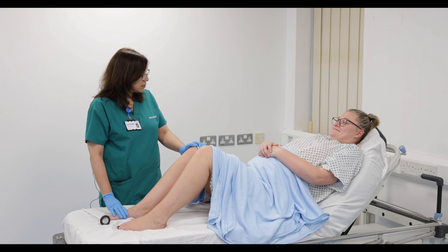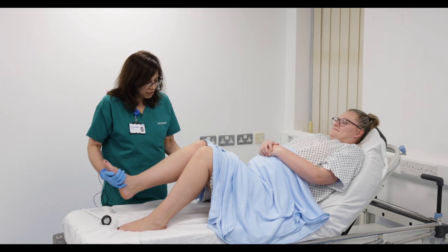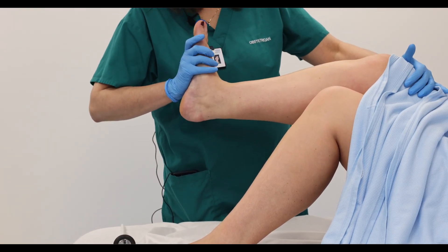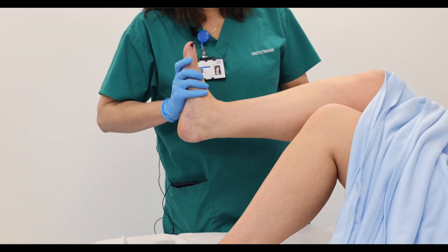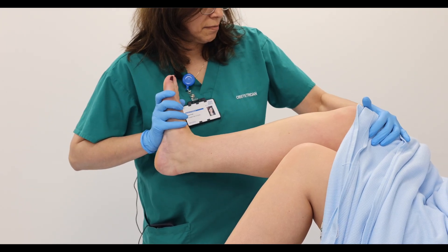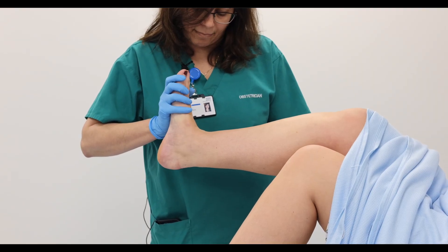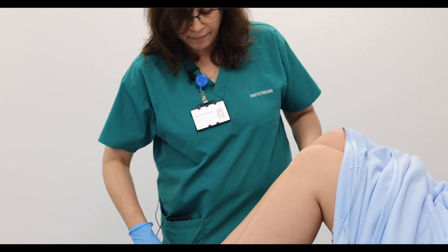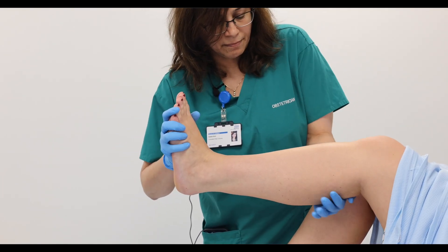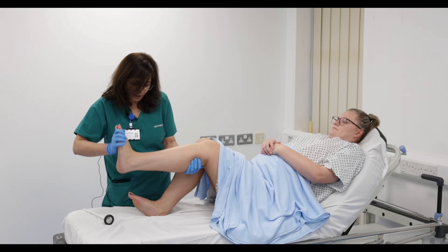I'm going to check something called clonus. So I'm going to hold your foot — you have to bend your leg like this. I'm going to hold it like this and hold your knee from here. Just loosen it, just relax it. And then I'm going to give a bit of pressure to it. That looks normal. I'll check on to the other one. No, that's fine.